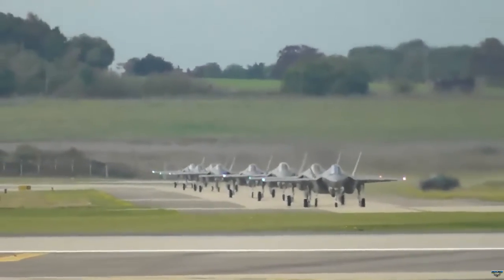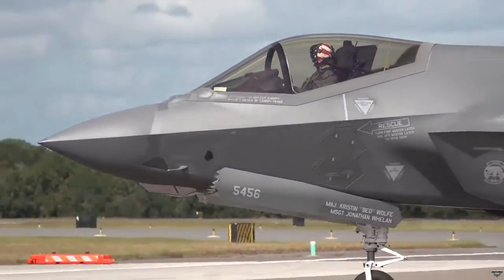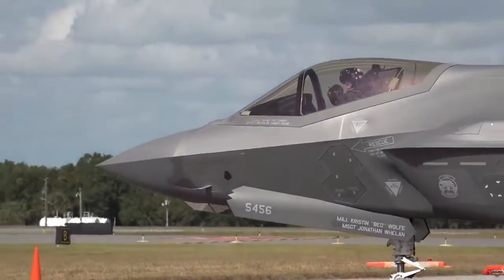Furthermore, Belgium plans to operate the F-35A from two bases, with the second base being Kleine Brogel, which is expected to be operational by 2027.